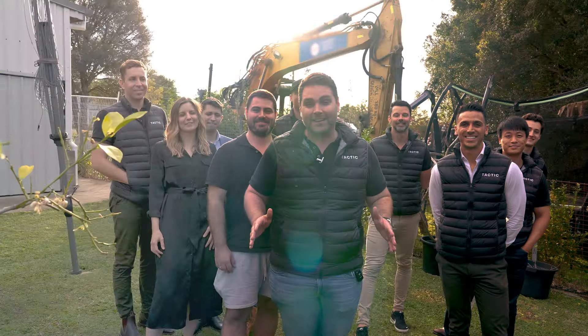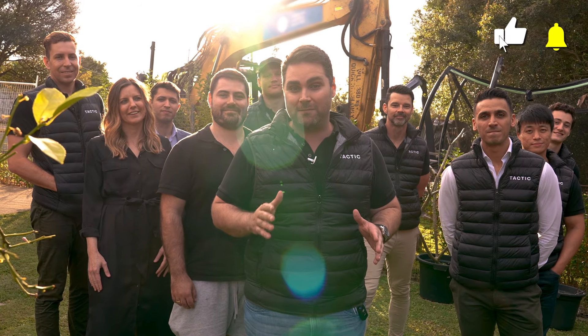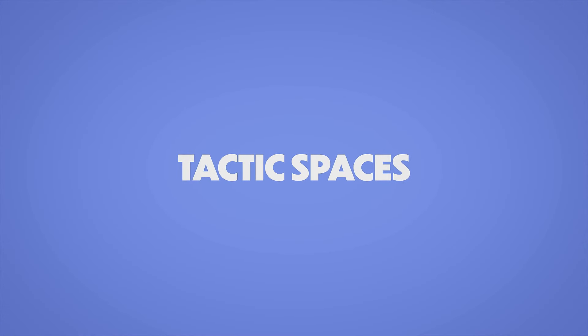Job's done, it looks absolutely fantastic — super proud of the whole team here. We're actually already shooting the next video, so make sure you hit that like and subscribe button so you don't miss the next episode of Tactic Spaces. If you like what you saw on this episode, we'd love to do the same for you — we'll find your office, negotiate your lease, design and build your new workplace. My details are below, so please get in touch and we look forward to seeing you soon.